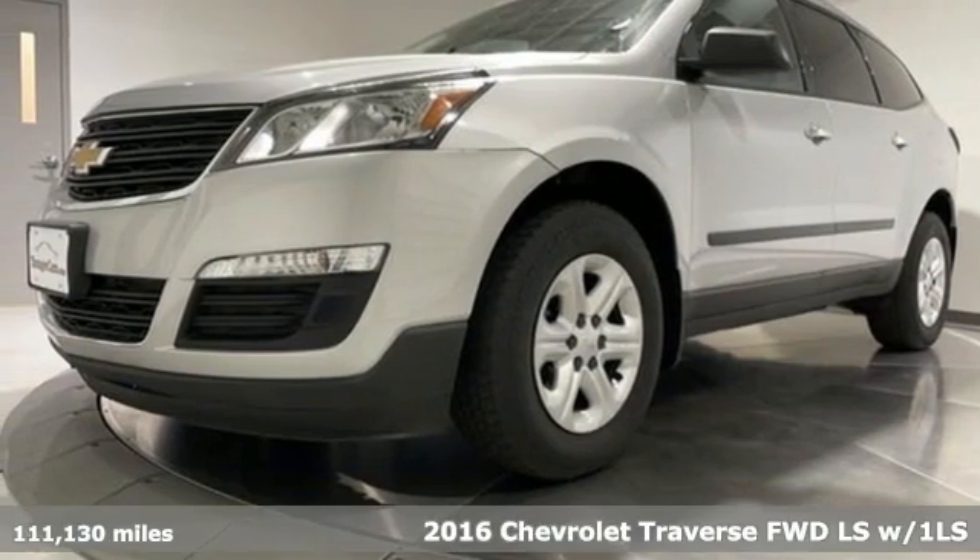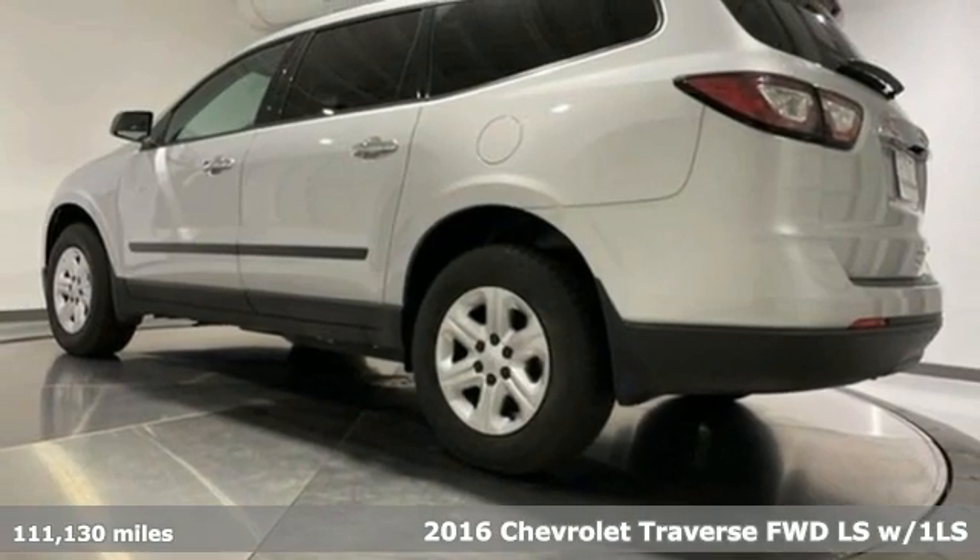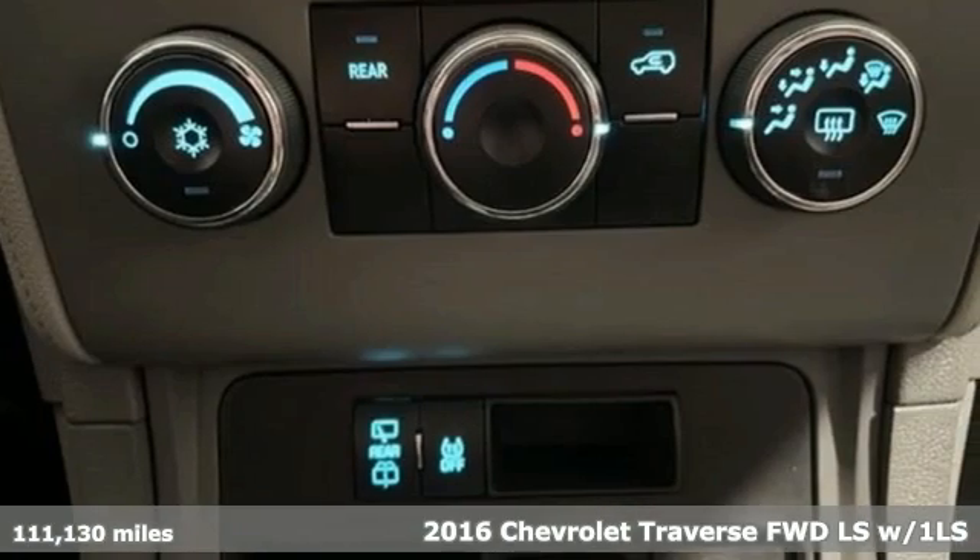Here's a 2016 Chevrolet Traverse. There's so much room in this Traverse that those driving the competitor's cars are filled with cargo envy.